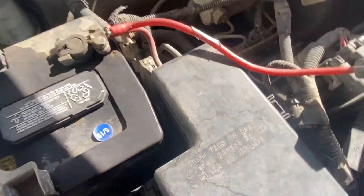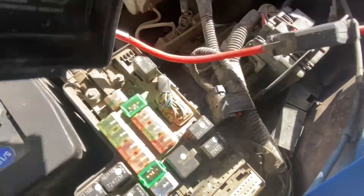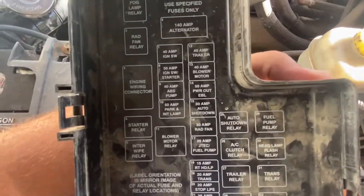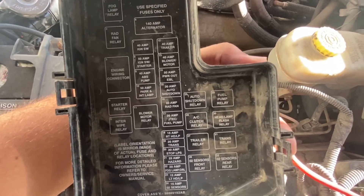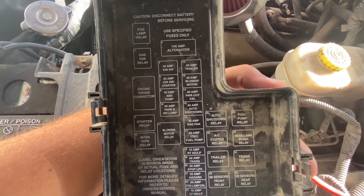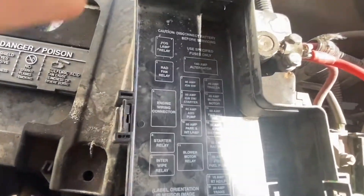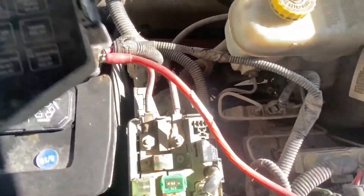To check the electric fan, find your fuse box — mine's right here. Inside, it tells you where everything is. I'm looking for the radiator fan relay, not the blower motor relay. As you can see right up here, it says radiator fan relay number two.